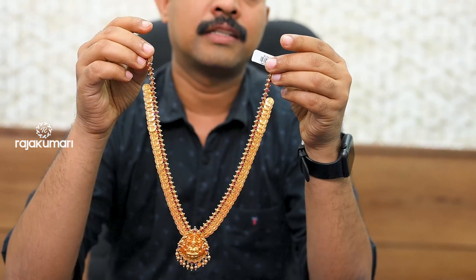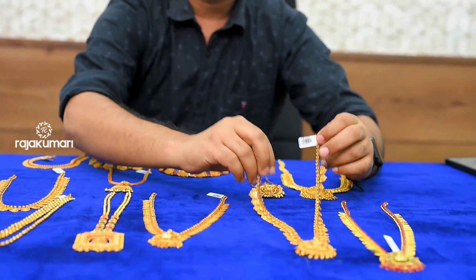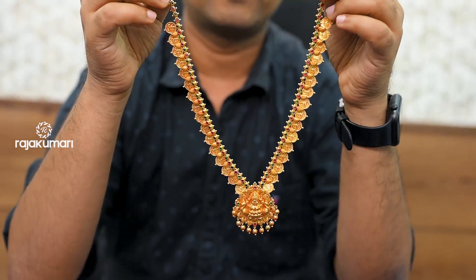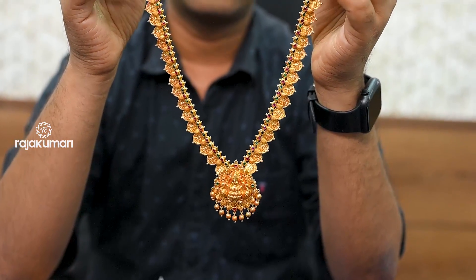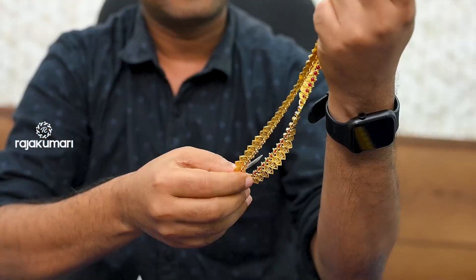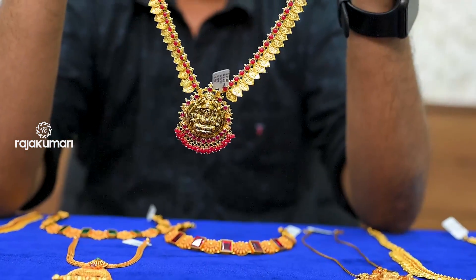This is a 4-gram piece. This is an 8-gram piece. This is a luxury location. This is a multi-color stone. This is a 3-gram piece. This is a 2-gram piece. This is a maroon stone with 5 grams. This is randomly a 3-gram piece.